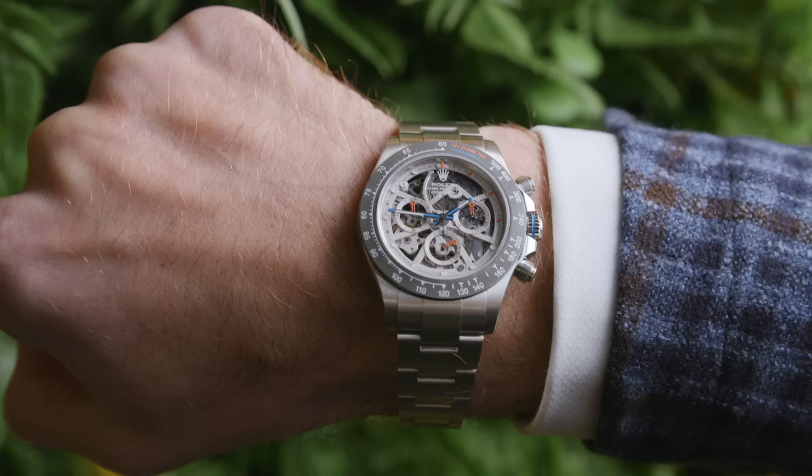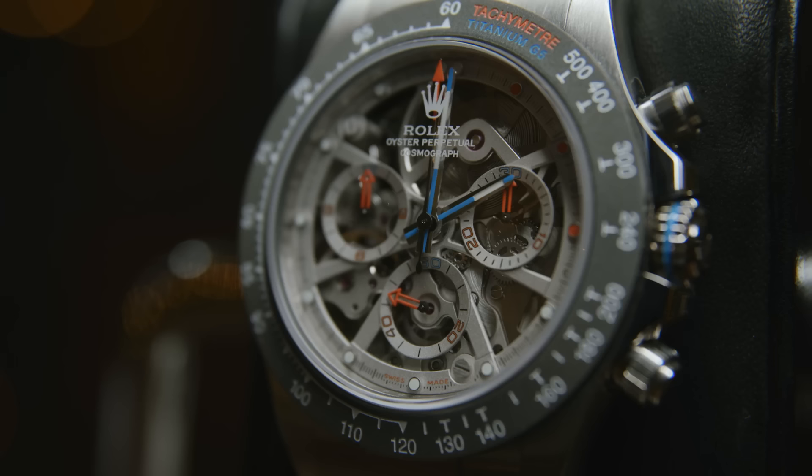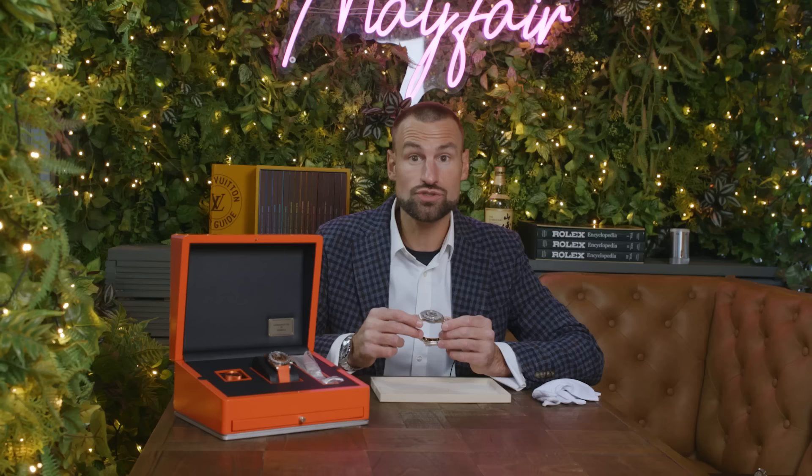The Häkkinen uses a Daytona 116506 as its base, so it's a weighty lump of platinum with a Formula 1 theme. Fitting, given that Mika is an F1 champion who has earned his nickname the Flying Finn. The colour scheme is pale blue and orange, also known as the Gulf colours, which are both heavily reminiscent of Formula 1 and regularly seen on McLaren, who Häkkinen drove for. These pieces are available in titanium, white gold and platinum — platinum being the unicorn of the three, which is of course why I have it here.